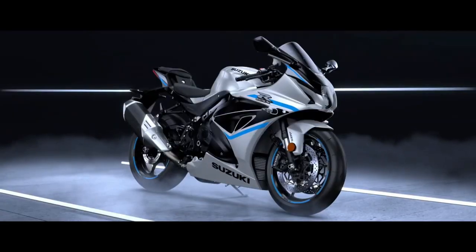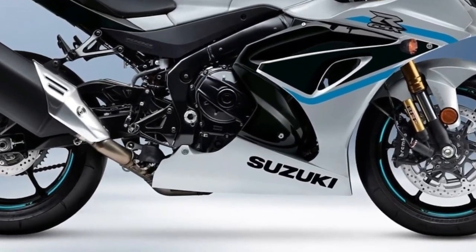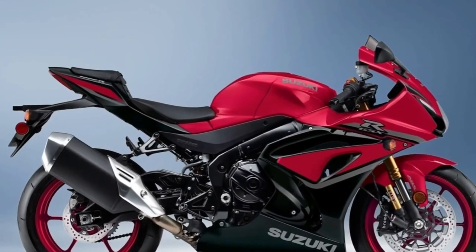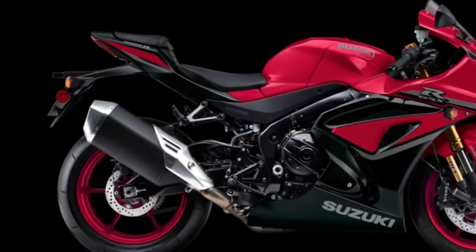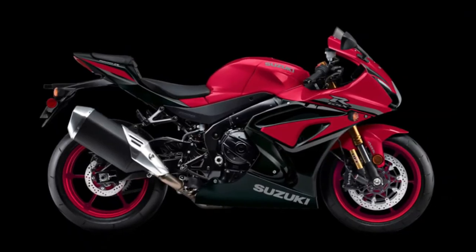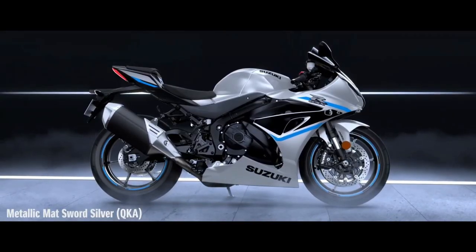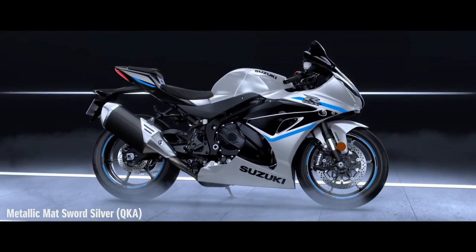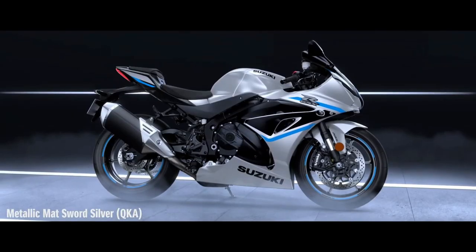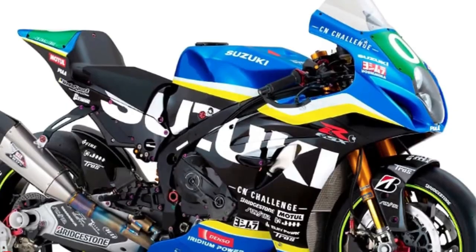Suzuki revolutionized the sport bike category with the introduction of the original GSX-R750 in 1985 and then created another milestone in 2001 with the introduction of the GSX-R1000. Using the lithe chassis of the GSX-R750 and a 988cc inline 4-cylinder engine design that Suzuki is renowned for, liter-class superbike performance became available to riders everywhere. At the pinnacle of the GSX-R family, the 2024 GSX-R1000R's versatile engine provides class-leading power delivered smoothly and controllably across a broad RPM range.